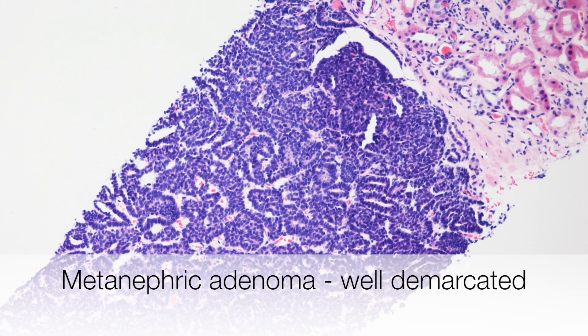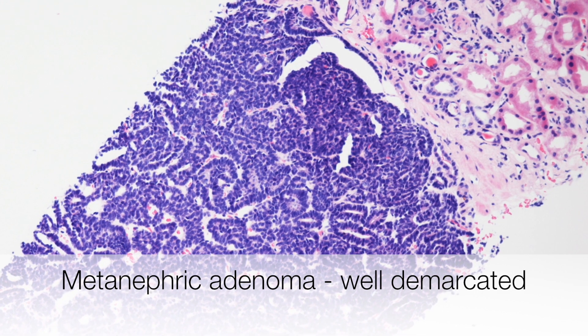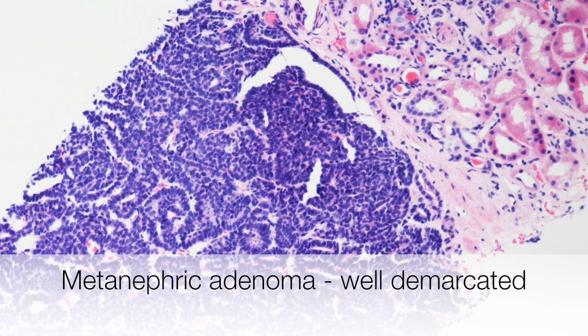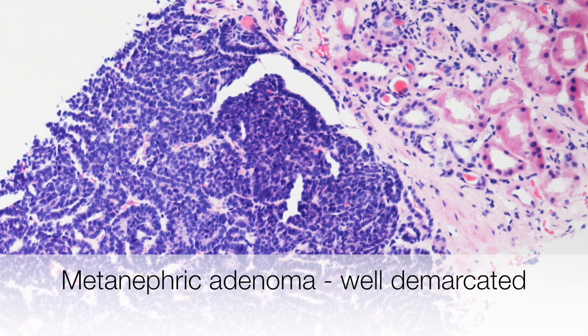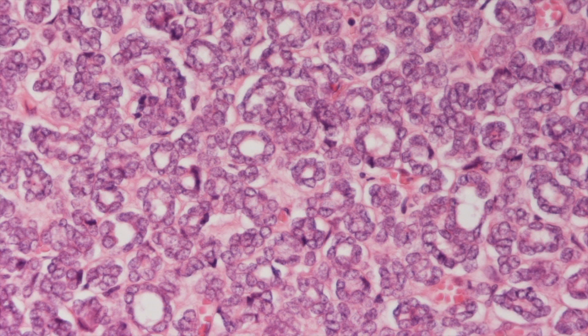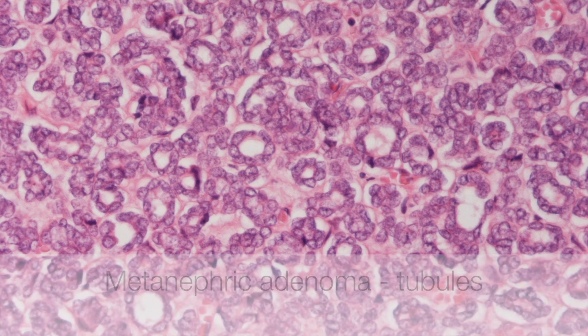This is a low power view of a kidney biopsy containing a metanephric adenoma. The striking feature is how well demarcated the tumour is from adjacent normal kidney. This is another metanephric adenoma and here you can see good tubule formation.